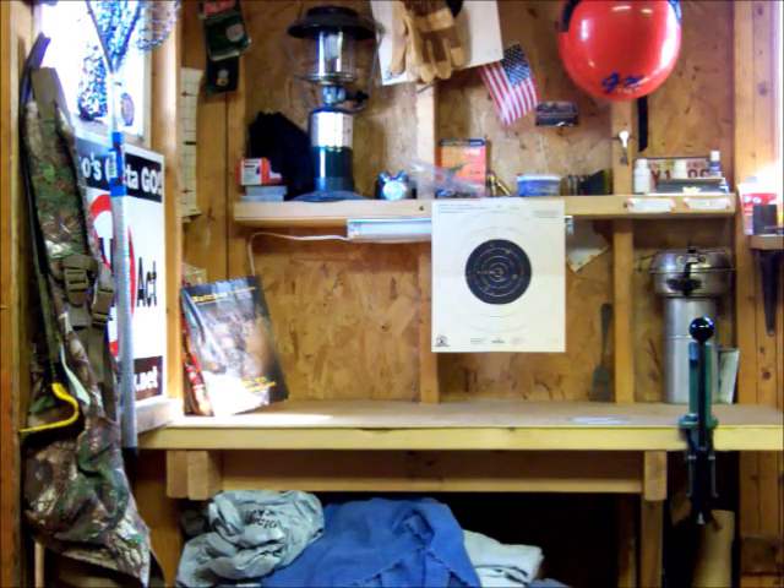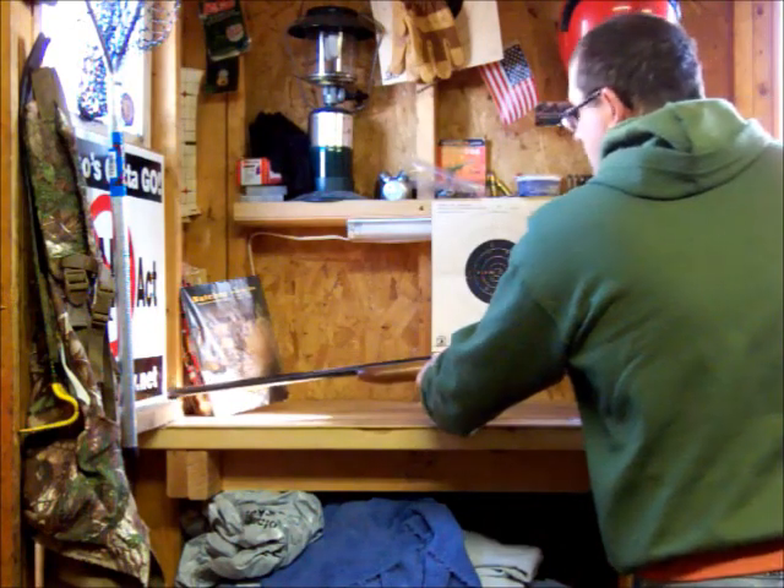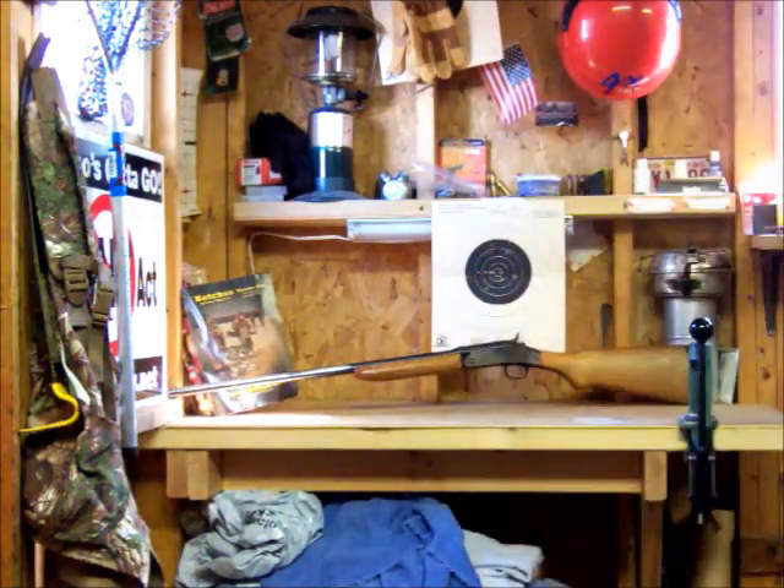I called up one of the gun shops I go to a lot, and he had a couple in, so I went down and took a look. This is what he ended up having — a Harrington & Richardson Model 88, 20-gauge, with a modified barrel, in fairly good shape. It locks up tight. He wanted $75, and I ended up trading him a 12-gauge single shot — the newer New England Firearms — and he threw in two boxes of 20-gauge shells. My son actually got his first squirrel with it, which was cool.